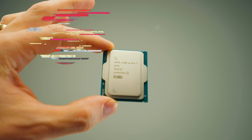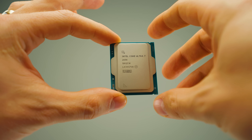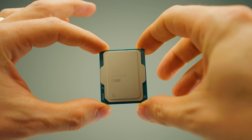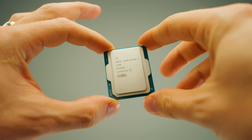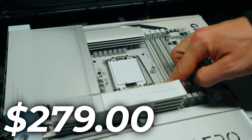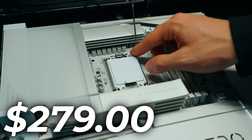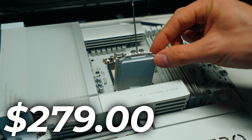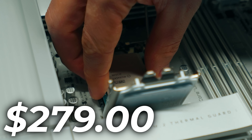CPU number three is the Core Ultra 7 265K from Intel. For most people, this is the most important CPU on this top five list — I'd call it the best bang-for-buck performance out there. It's very affordable right now at around $279, but check the video description because by the time you're watching this, it's most likely even cheaper due to sales.